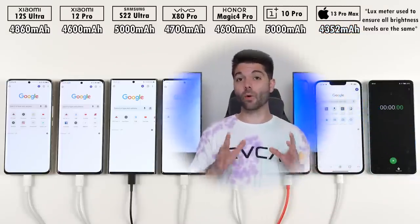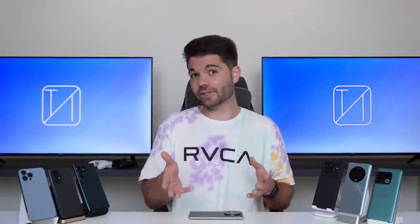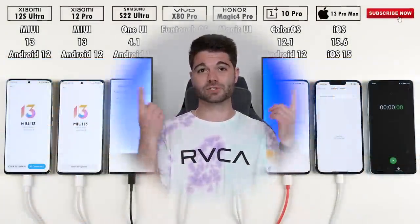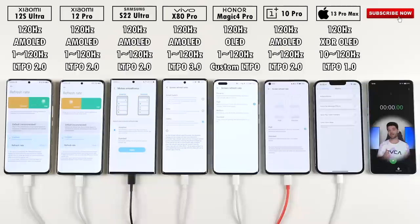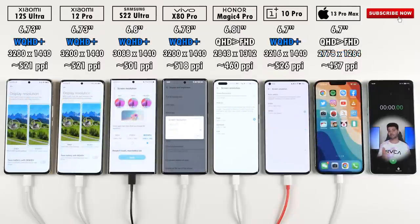All phones have been set to the exact same brightness level using a lux meter. If a phone looks brighter or dimmer, that's due to studio lighting, not the brightness setting. All seven devices have been updated to the latest available software. Even though the Samsung shows cell reception bars, all phones are SIM-free. All devices have 120Hz LTPO displays — Android phones range between 1Hz and 120Hz, while the iPhone's LTPO goes as low as 10Hz.